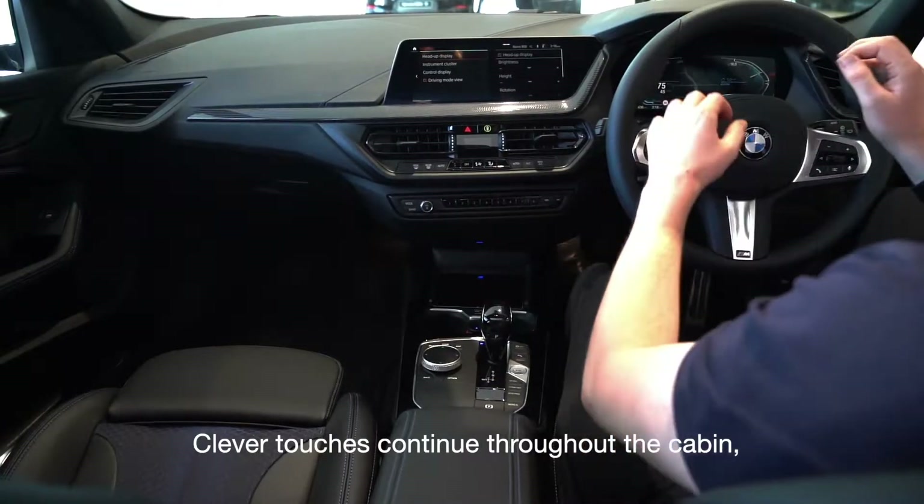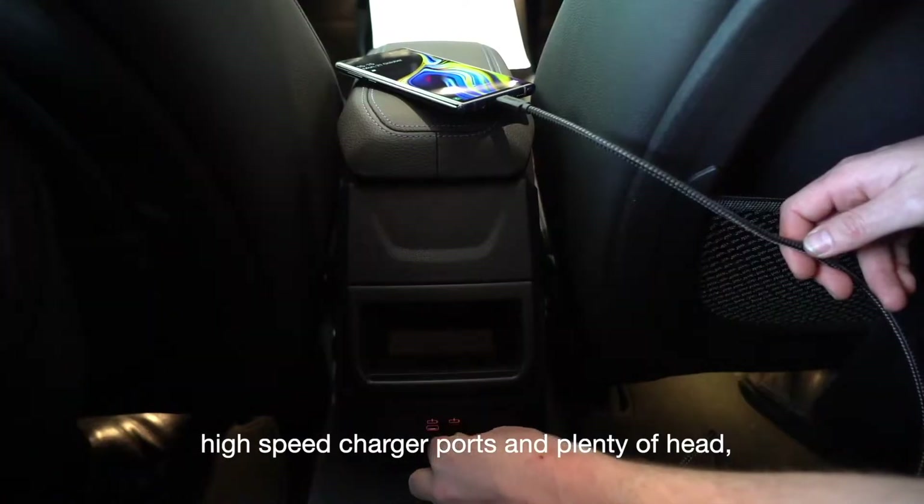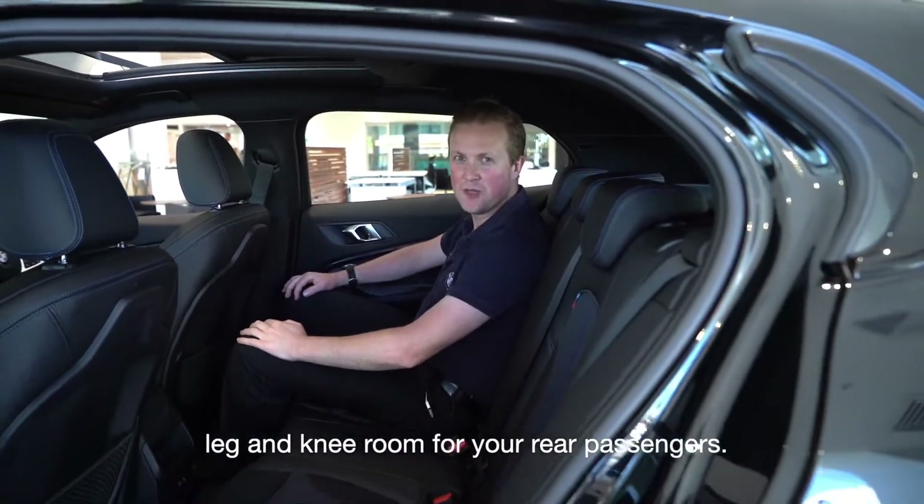Clever touches continue throughout the cabin with a wireless phone charger, high-speed charger ports, and plenty of head, leg and knee room for your rear passengers.